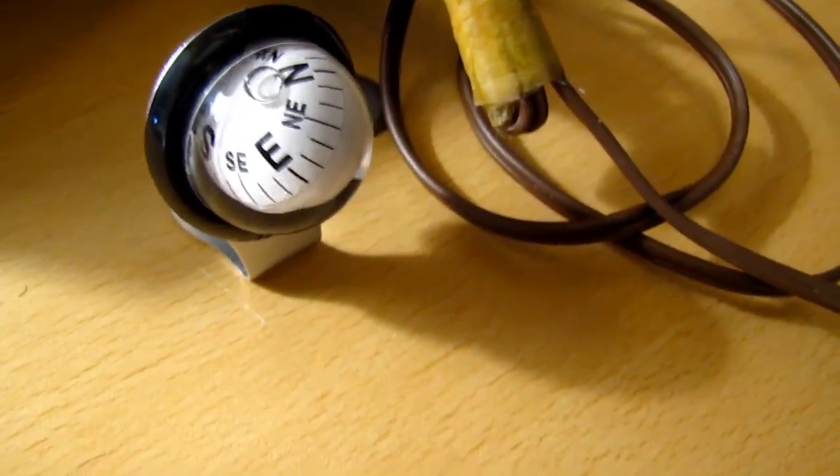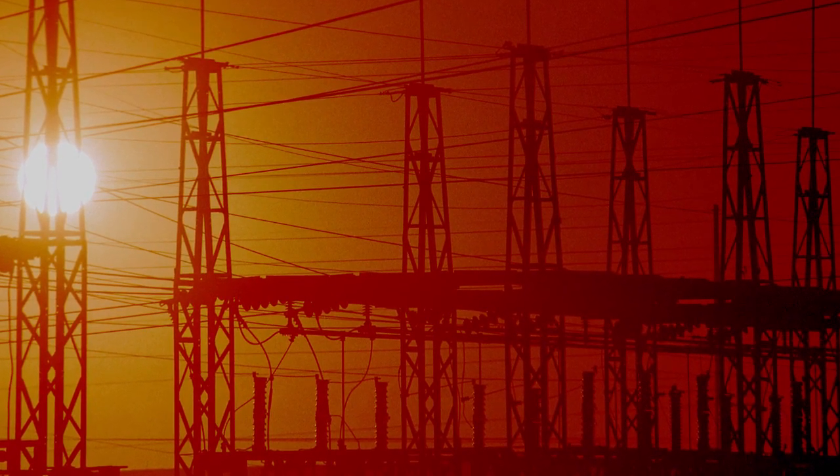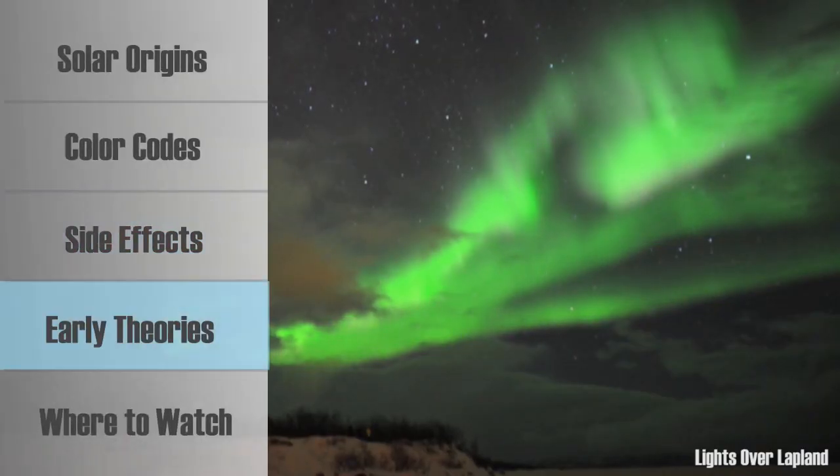Navigation instruments, like compasses, become unreliable. The solar weather can even cause electrical surges that interrupt the power grid and sometimes result in power outages.